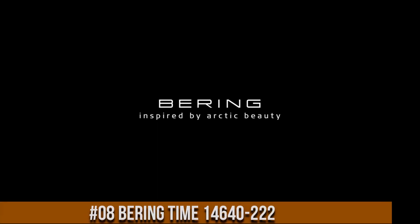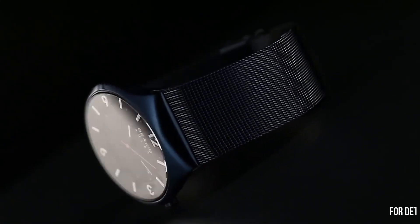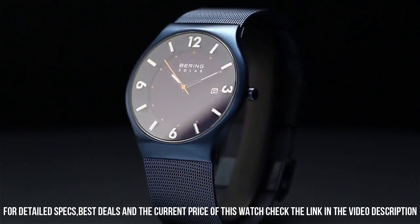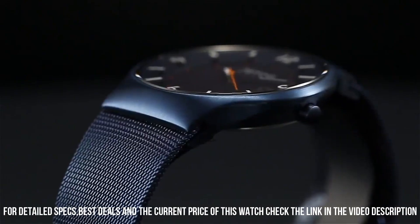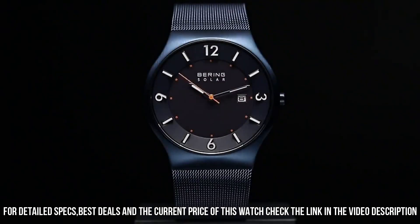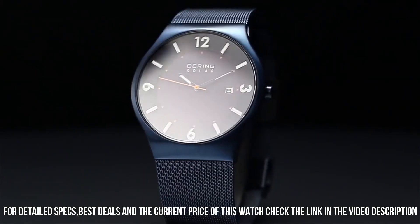Number 8: Bearing Time 14640-222. Very pleased with this fashionable watch. I don't have to worry about buying batteries or charging it. Dial window material type: synthetic sapphire. Display type: analog. Safety clasp. Case material: stainless steel. Case diameter: 40mm. Case thickness: 7mm. Band material: stainless steel plated.